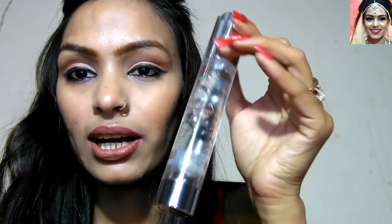This is Swiss Beauty. If you have open pores, you can minimize them with this. It works well as a base for foundation. The quantity is good and the packaging is also good. It is my favorite.